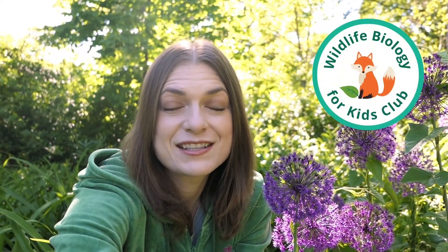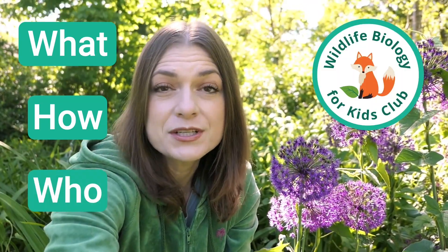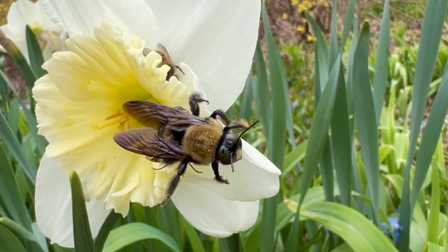This week on the Wildlife Biology for Kids Club, you're going to learn about what pollination is, how it happens, and we're going to start learning about who does the pollinating. At the end, I'm going to challenge you to find pollination in action.